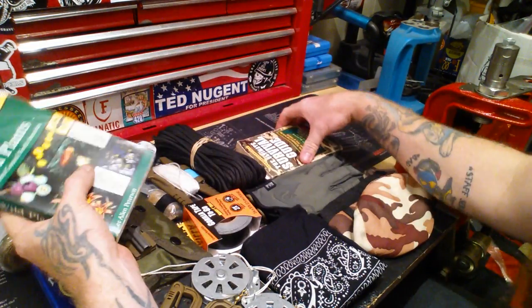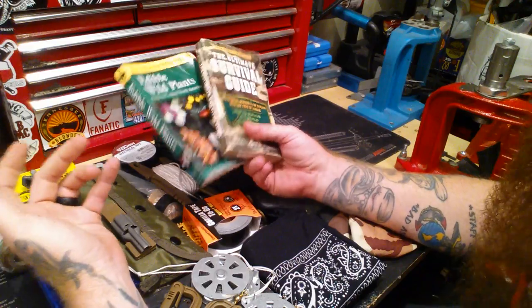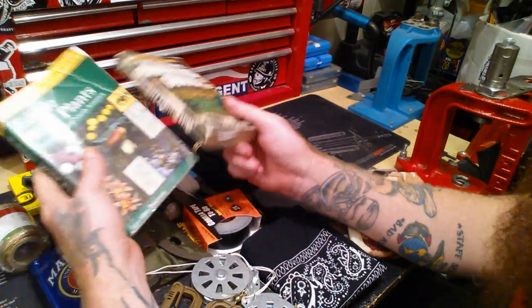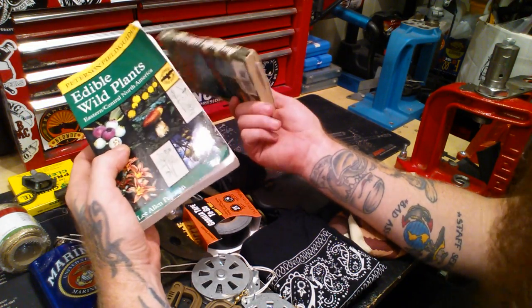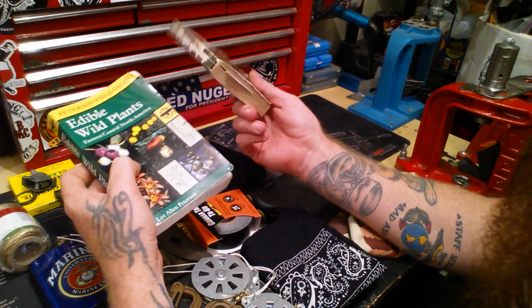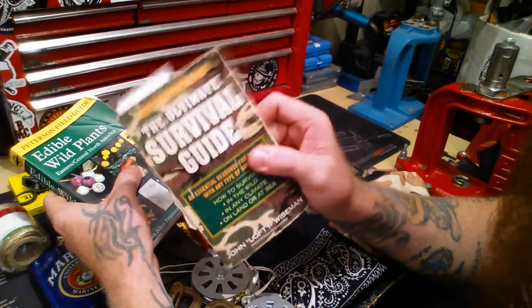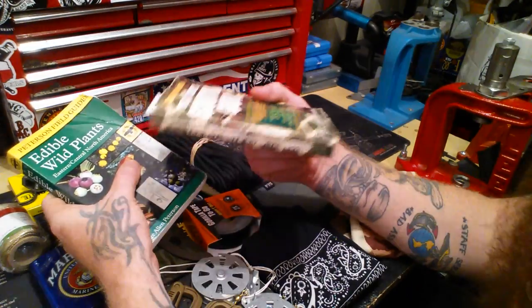Two books I always carry — you've heard me talk about them on the show before. These are my favorites, my little references. I even keep notes in this book; I've read it front and back a million times. This other book I've about memorized most of the plants in, but I still bring it in case I have to task somebody else with gathering wild edibles — I don't want to be the only one doing that job. It doesn't have every single plant, but this one has all your traps, snares, all that good stuff, and different methods of getting water. It's a great book.